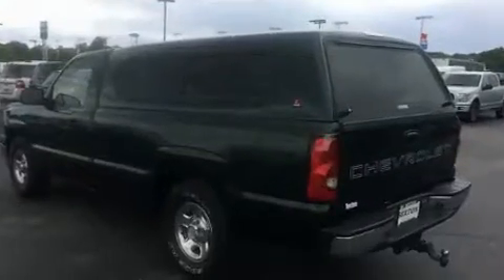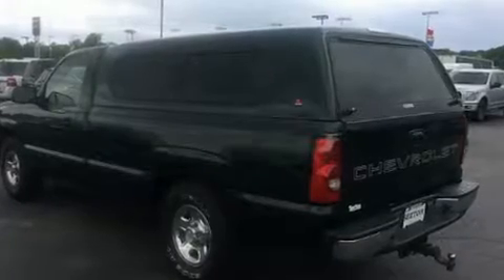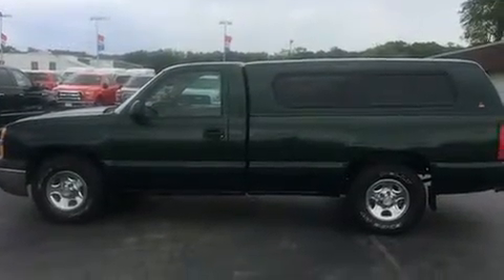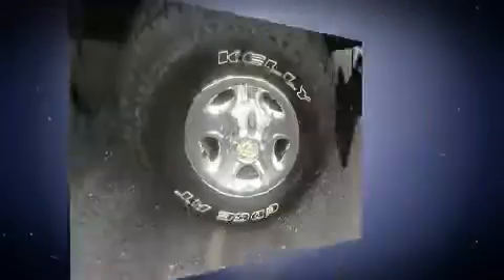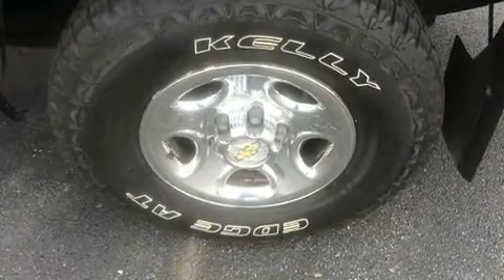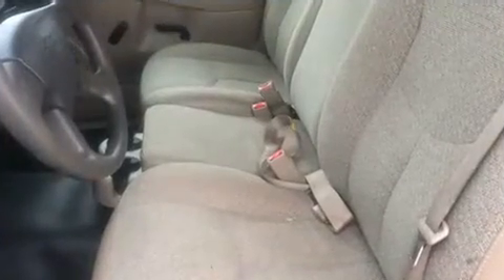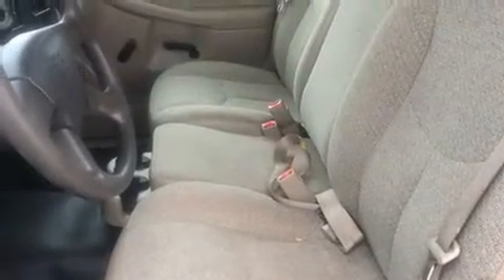Included features are a leather steering wheel, a rear-step bumper, an outside temperature display, a front bench seat, heated door mirrors, and one-touch window functionality. You and your passengers will enjoy the stereo system, which includes a CD player with AM/FM radio and four well-positioned speakers.